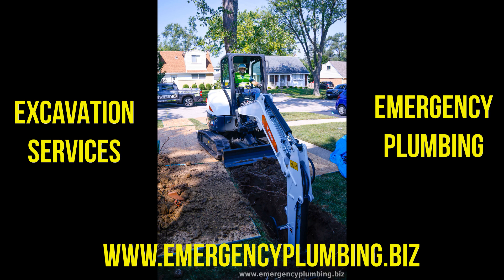4. Sump pump installation. If you have a basement or an area prone to flooding, our plumbers can install reliable sump pump systems to protect your property from water damage. We assess your needs and recommend the most suitable sump pump solution for your specific situation.